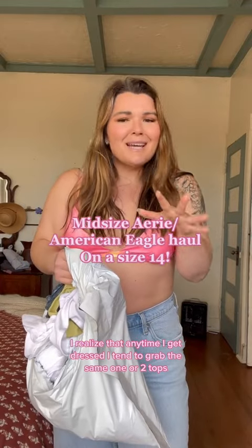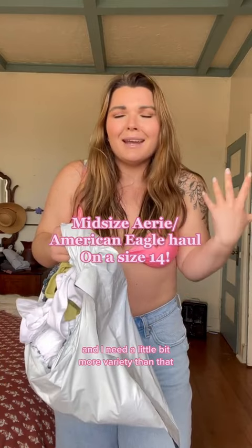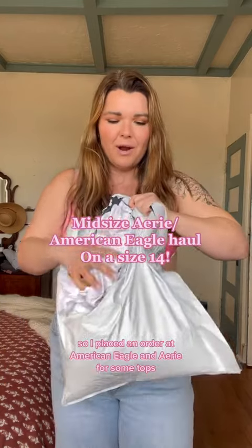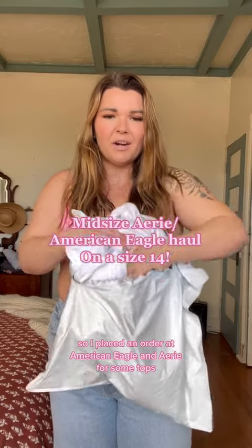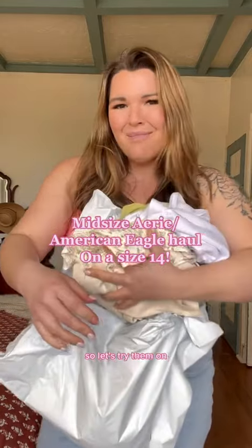I realized that anytime I get dressed I tend to grab the same one or two tops, and I need a little bit more variety than that. So I placed an order at American Eagle and Aerie for some tops — let's try them on.